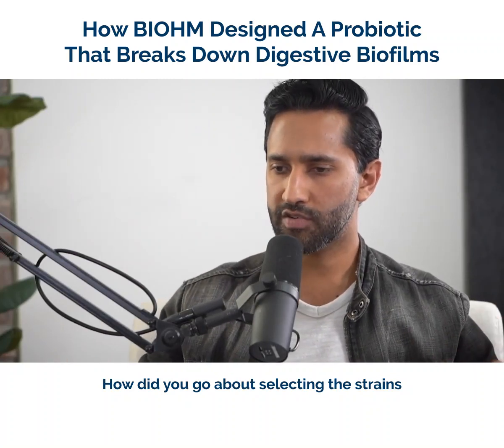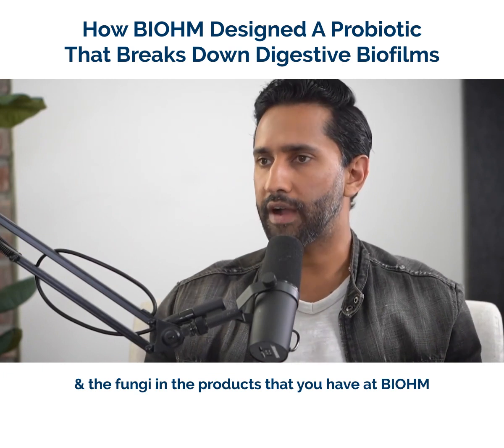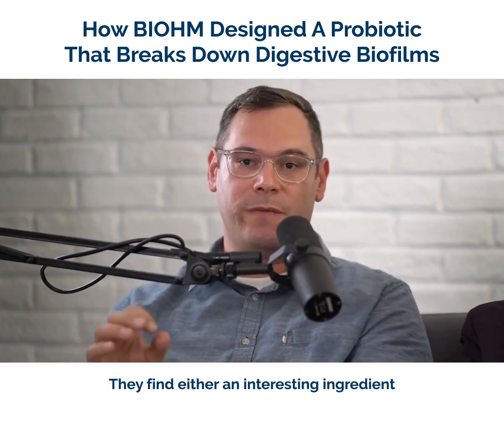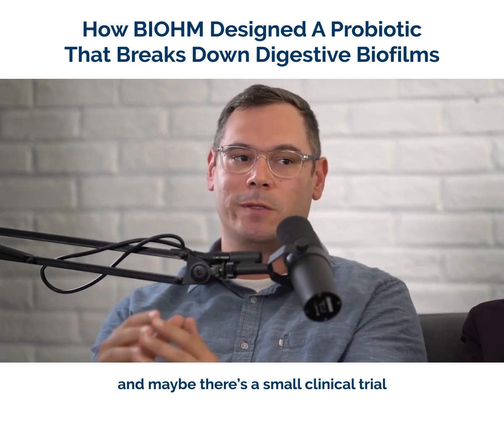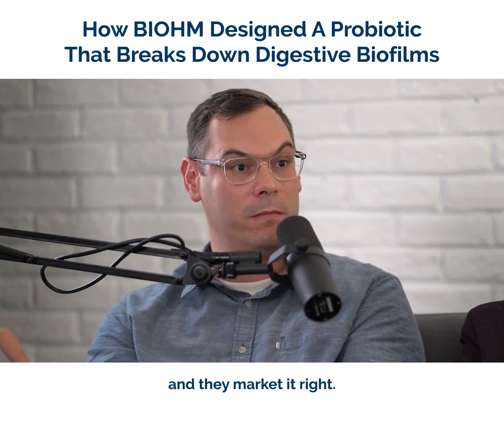How did you go about selecting the strains and the types of things that go into the bacteria and the fungi and the products that you have at Bio? A lot of products are developed just the way you said — they find an interesting ingredient, maybe there's a small clinical trial, and they sort of cobble it together in a formula and they market it.